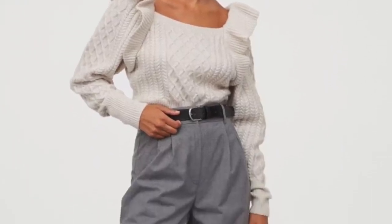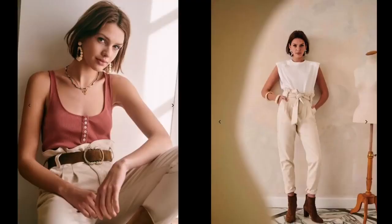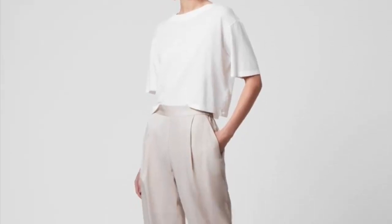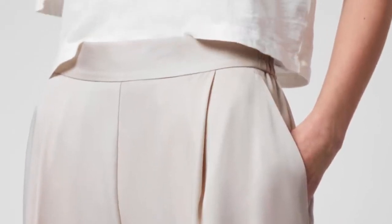Just keep it really understated and effortless. Then I found this paper bag version and I actually really like the styling with those cowboy boots — it gives it a different vibe but I do think it works. And I also found a lighter fabric version in a very gentle pink tone, which is something different.